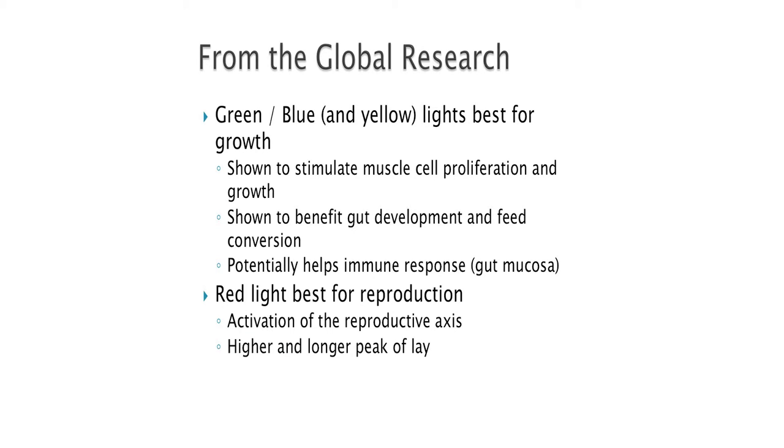Let's look at the significance of that. I'll summarize about 10 years of research from around the world into two key things that have appeared when people started looking at spectrum lighting. Green and blue light — with some yellow — has been shown by a group at Hebrew University in Jerusalem, the group of Rosenbaum and Dr. Alevi, to stimulate growth and muscle growth in broilers, help feed conversion, and potentially impact mucosal development of the gut and immunity of the digestive system. On the other hand, research has shown that red light is the primary driver for reproduction, and our results confirm that red light is critical to stimulate the reproductive axis.